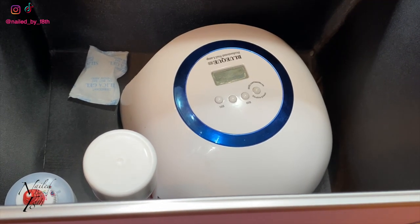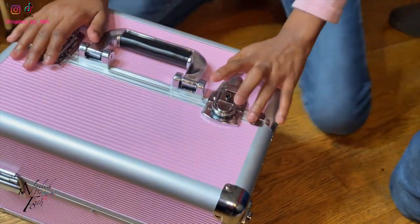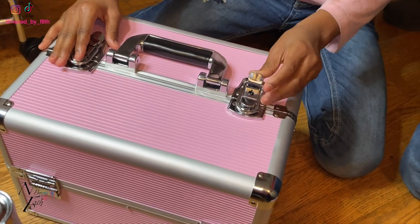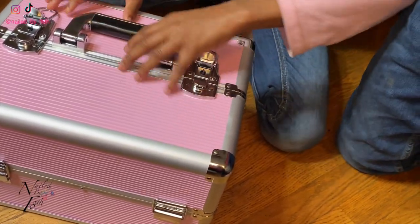I also wanted you guys to see this train case — it's actually like a makeup train case but it'll be really good for other stuff. CC, let's open up the top. She has the very top part of the case, and I want her to open this up because some of the stuff needs to go in the top.